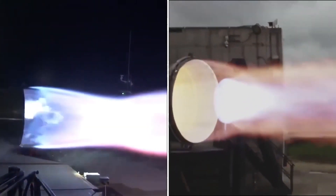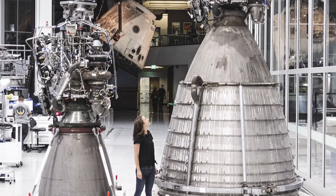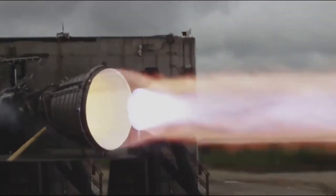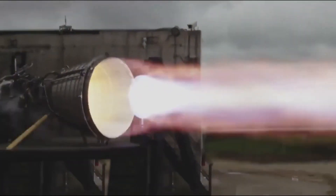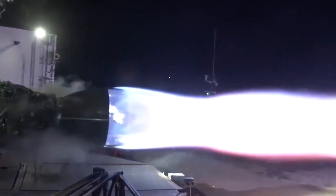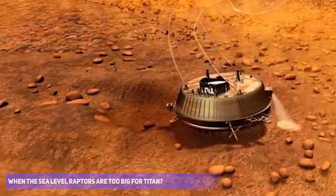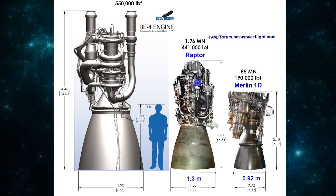SpaceX's Starship has three vacuum Raptors and three sea-level Raptors. The combination of these two Raptors is great in most environments. The vacuum Raptors can be used to go into orbit during the second-stage fire, or onto Mars and the moon. The sea-level Raptors can be used for control and on Titan. But what happens when the sea-level Raptors are too big for Titan? Is there a way to build a large nozzle that would perform properly at all pressures?